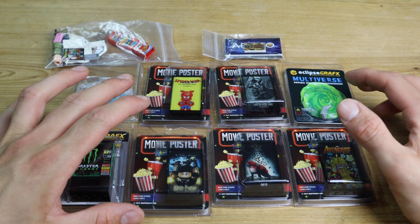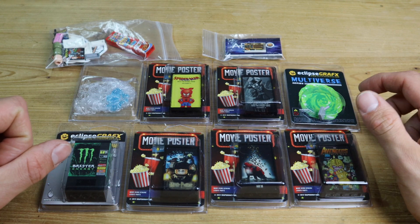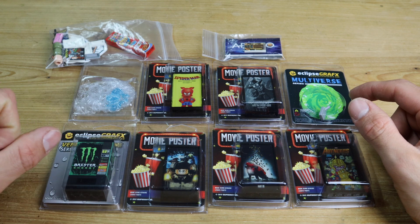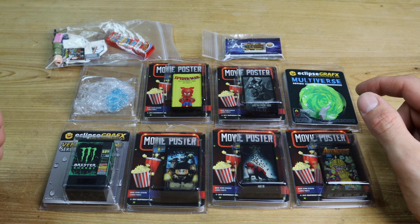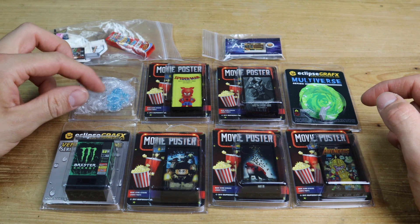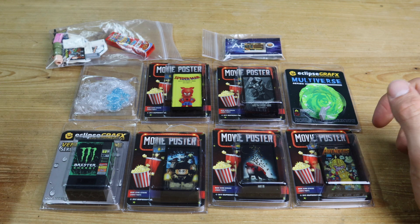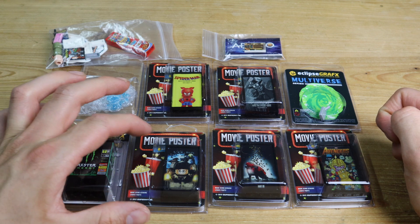I've been looking at this website for a couple of years already. I always wanted to order something from them, but because they're based in the USA and I didn't find any European resellers, the shipping costs are pretty high. I also had to pay customs fees and extra taxes with this order. But when I saw what was in here, I just had to make one order, so I just added everything I really wanted.